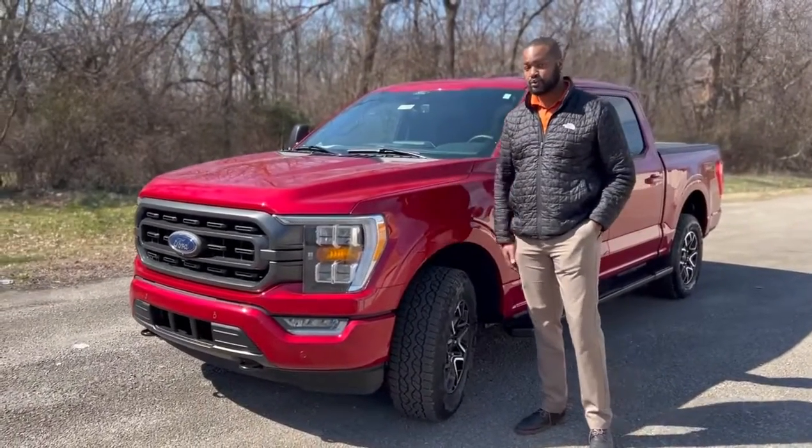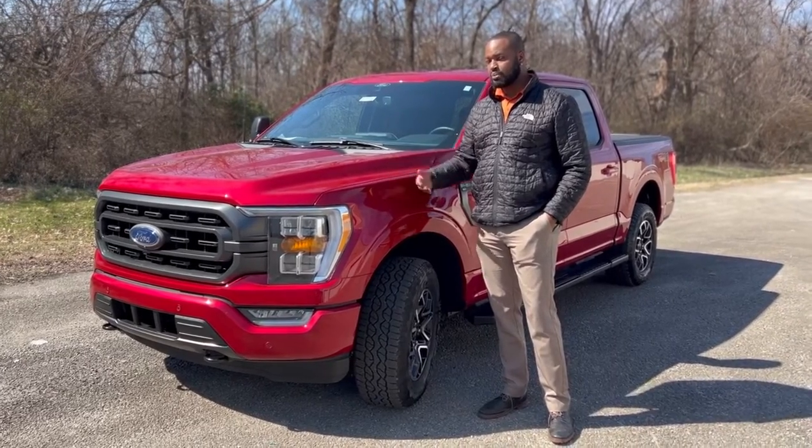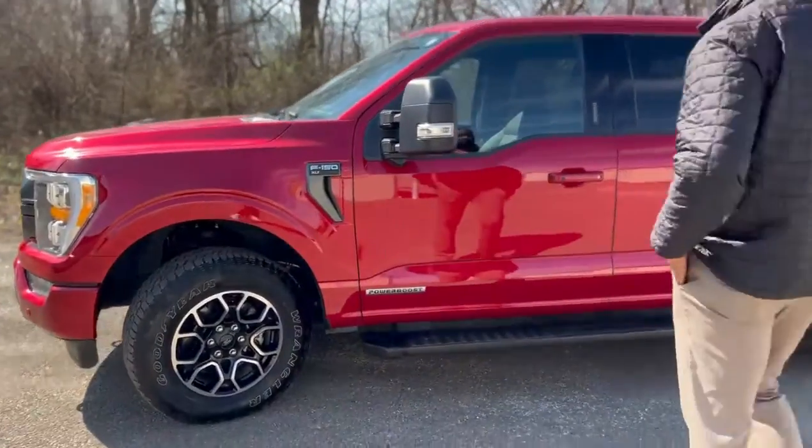Right here I got this very nice 2021 F-150 XLT Power Boost hybrid. It's got tow mirrors, FX4 package. Let me show you the inside real quick.